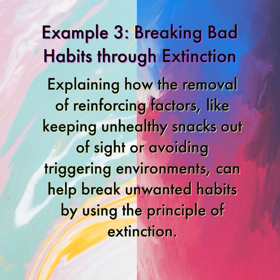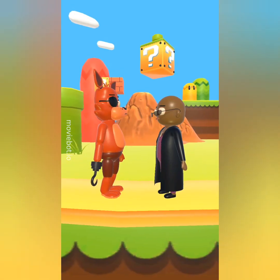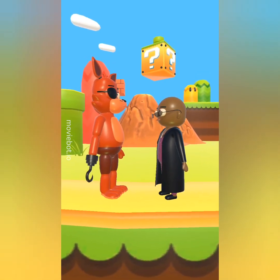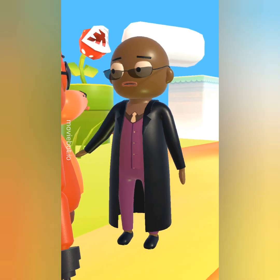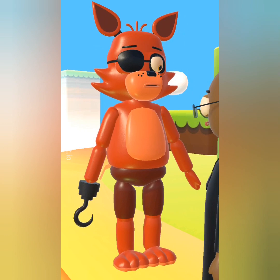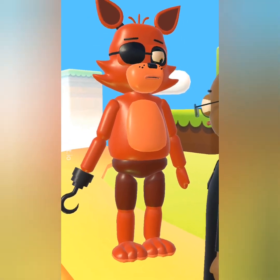Example 3: Breaking Bad Habits Through Extinction. The removal of reinforcing factors, like keeping unhealthy snacks out of sight or avoiding triggering environments, can help break unwanted habits by using the principle of extinction. Morphus, have you heard about breaking bad habits through extinction? No, what's that? It's a method where you simply stop doing the bad habit until it becomes extinct, like the dinosaurs.